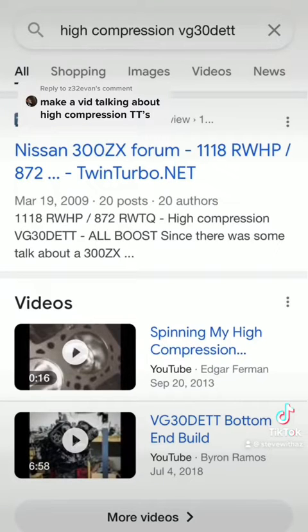You can run a bunch of boost, so the high compression is thought to be a huge benefit. Numbers do speak for themselves — here's 1,100 rear-wheel horsepower on the VG30 with 872 foot-pounds of torque. This person wouldn't have gotten to those torque numbers with the lower compression motor.